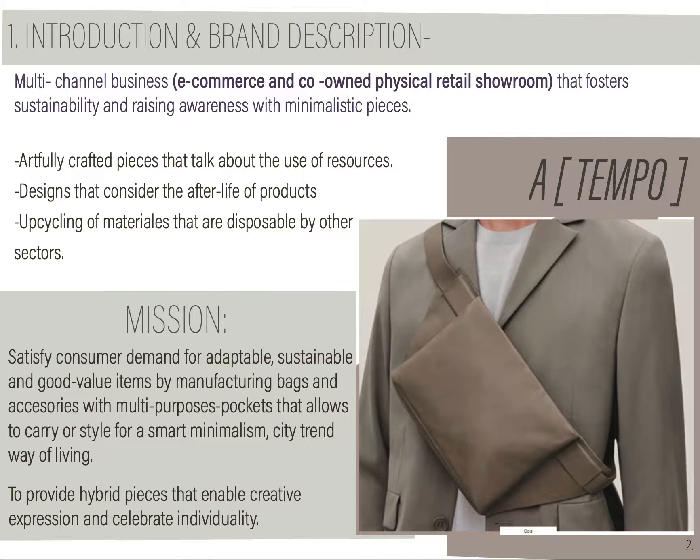A Tempo is a bags and accessory brand that has a multi-channel approach. This means it's an e-commerce and co-owned physical store that wants to foster sustainable products while raising awareness through minimalistic pieces. A Tempo wants to offer and satisfy the customer demand for adaptable, sustainable, and good-value items that have multi-purpose functions and can help you within the city, as our customer lives in urban areas.